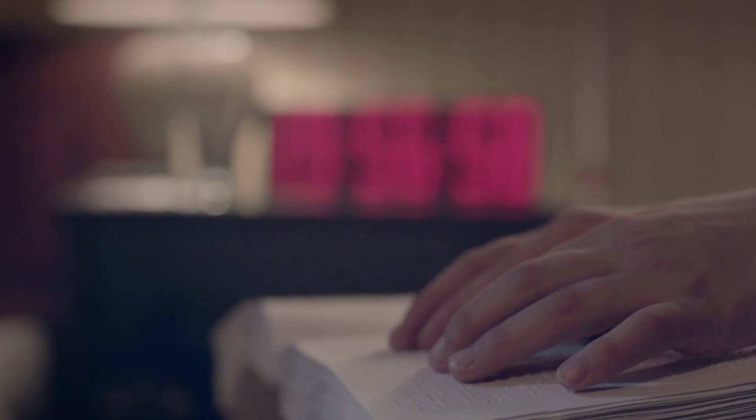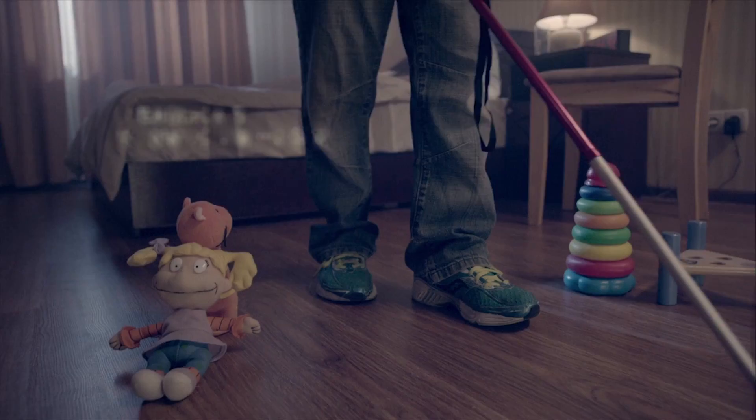Have you ever tried moving around in total darkness? What about crossing the road in the center of a sprawling metropolis when you can't see a thing? Probably not. But we think you can imagine just how hard it is for visually impaired and blind people to navigate a bustling city.